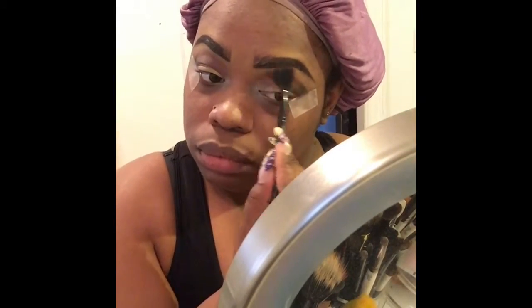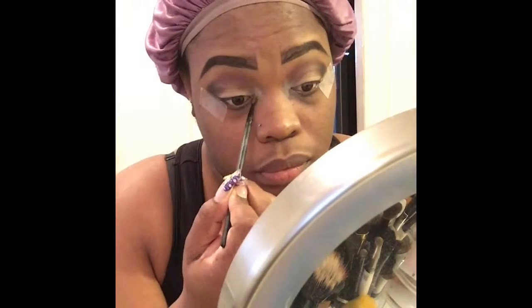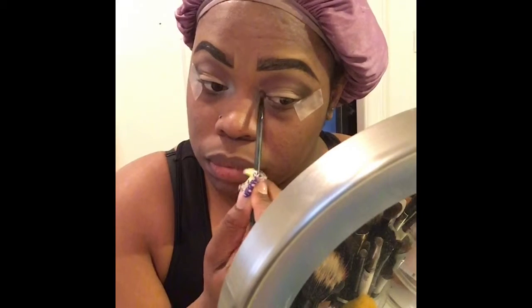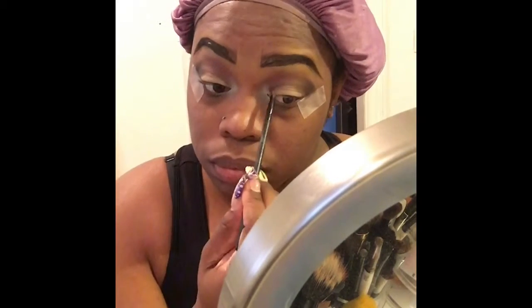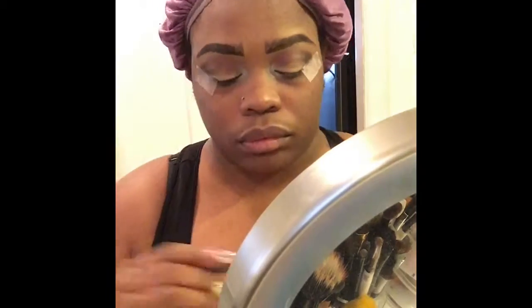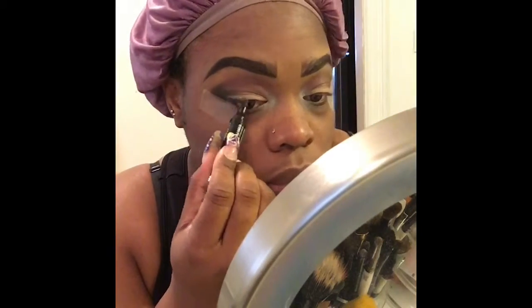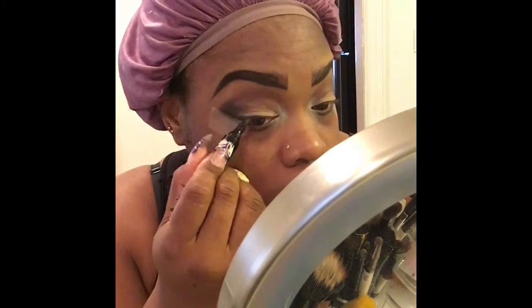Now I'm using a fluffy brush and I'm packing in the burgundy color. I'm going into my tear ducts with the sparkling white because I like how my tear ducts look when I put white in the corners. After this, you'll see me go in with my eyeliner pen — the marker eyeliner — giving a small cat eye. I wanted to keep this look very light, like a wearable everyday look.